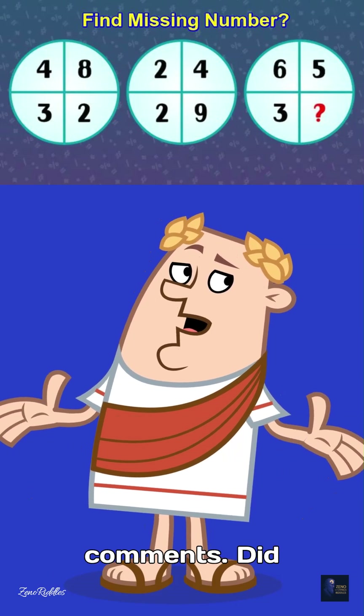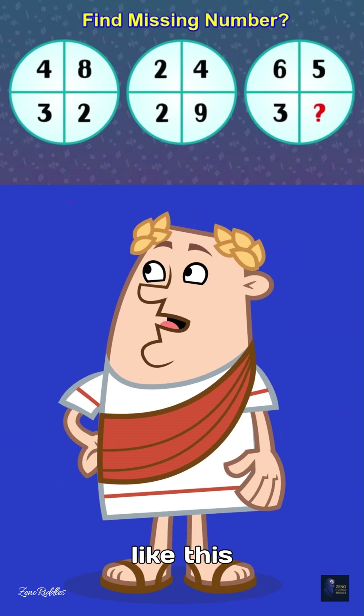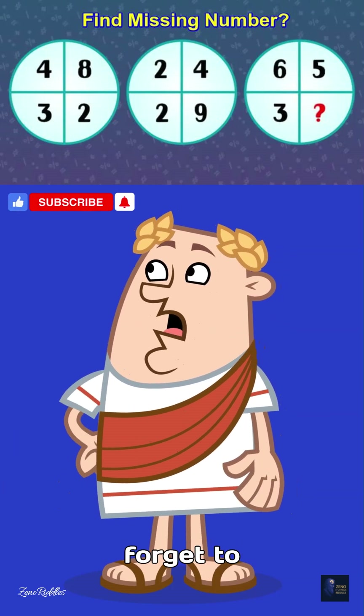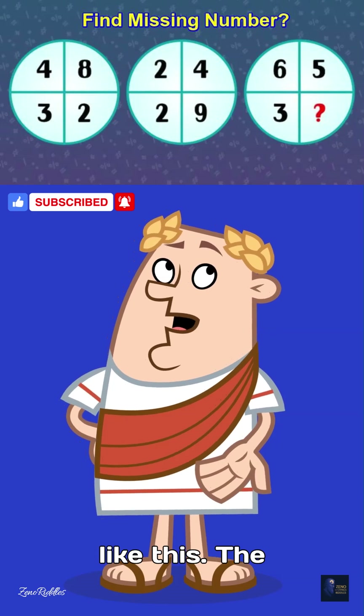Now I'm checking the comments — did anyone get it right? If you like this video, don't forget to like, share, and follow this page for more videos like this.